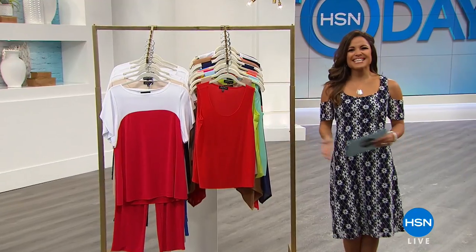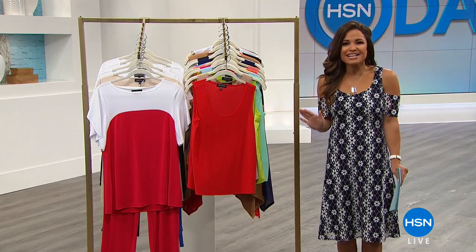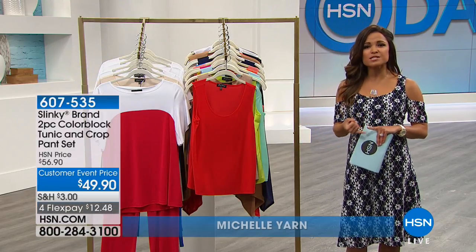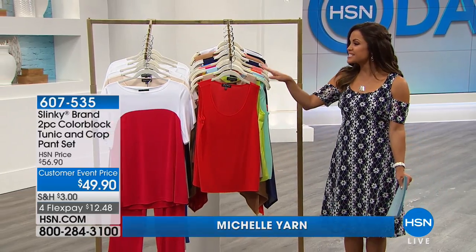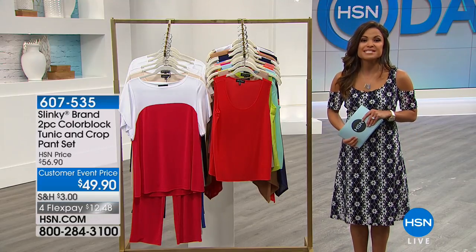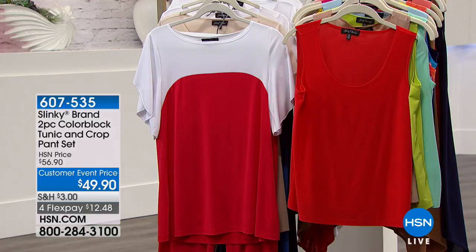Welcome back to HSN. I'm Michelle Yarn and we have an hour of new hot items from Slinky Brand Fashions. We've got some feminine florals, fun paisley prints, a little bit of lace, some color blocking, all with that fit, stretch, and comfort you expect from Slinky Brand. We're kicking it off with a two-piece color blocking set — a tunic and crop pants — both for $49.90.